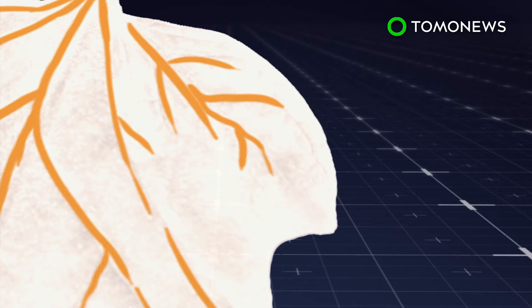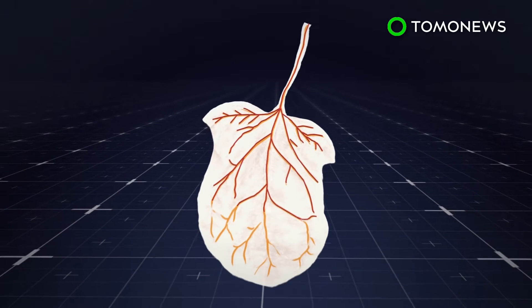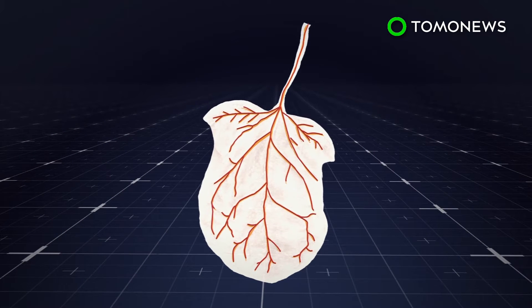After several days, the leaves began to beat like a heart. The scientists then passed dye through the plant's network of veins, which they say is proof of concept that spinach has the potential to transport blood.